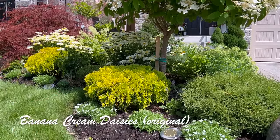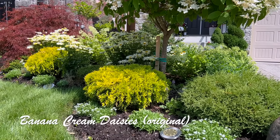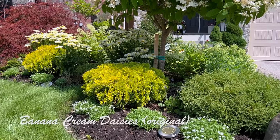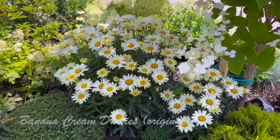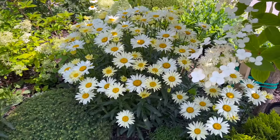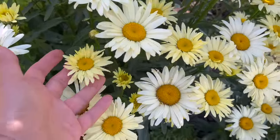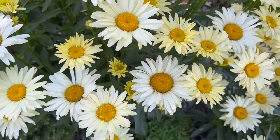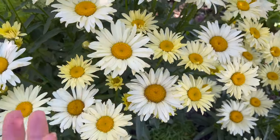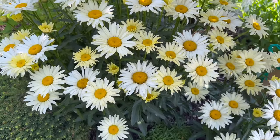Also beautiful in the garden right now is the banana cream daisy. For those who don't know, this is the original banana cream daisy when it first came out. It's gorgeous but doesn't re-bloom as well. When it does bloom it comes out with that buttery yellow color, as you can see in some of the fresh blooms here. That yellow eventually fades into a creamy white.